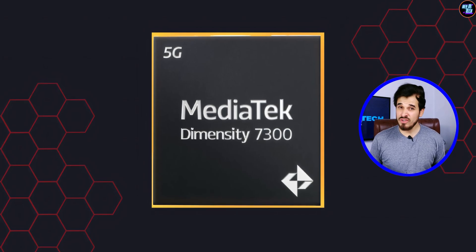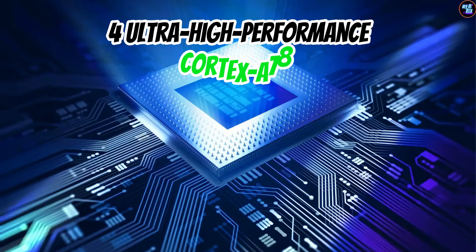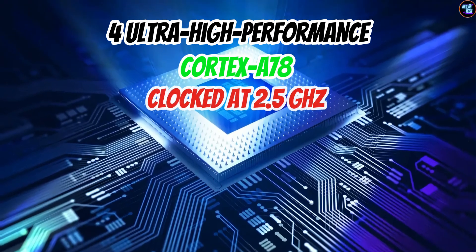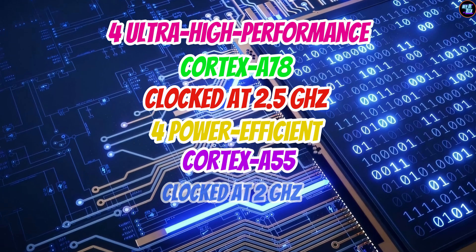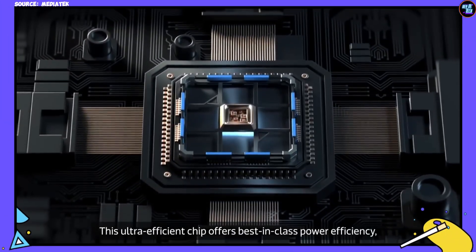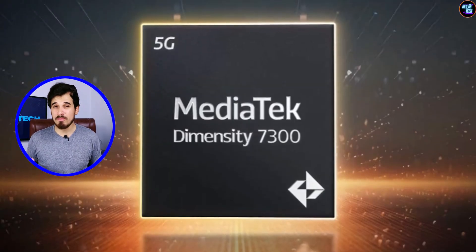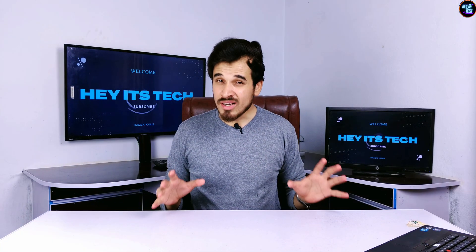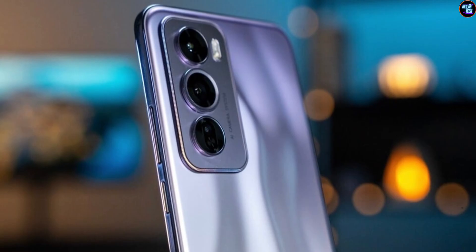The Dimensity 7300 features an octa-core CPU configuration, with 4 high-performance cores based on Cortex-A78 clocked at 2.5 GHz, and 4 power-efficiency cores based on Cortex-A55 clocked at 2 GHz. This chipset is based on the TSMC 4nm process node and contains about 10 billion transistors, consuming only about 5 watts of power, making it power-efficient while helping smartphones maintain long battery life.